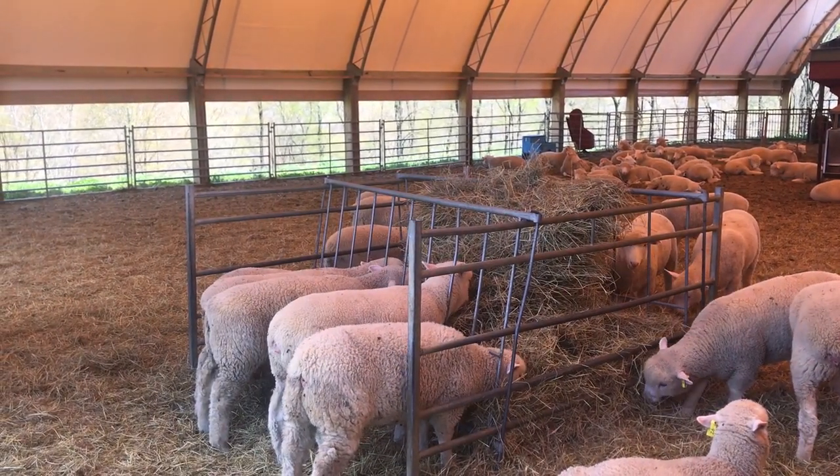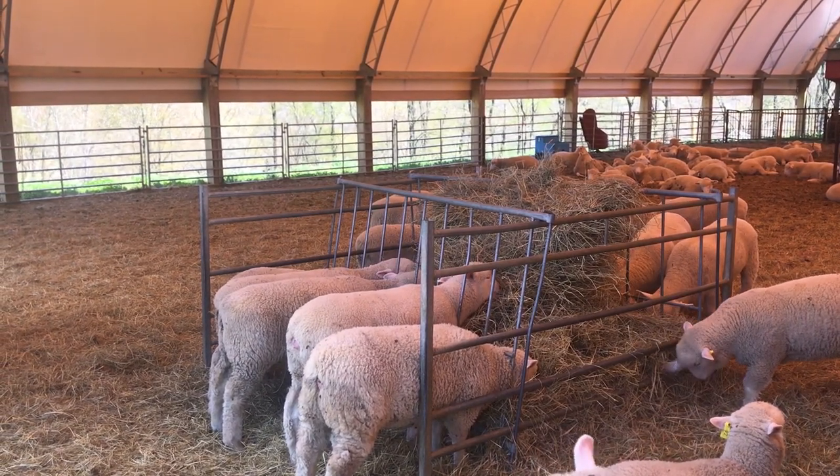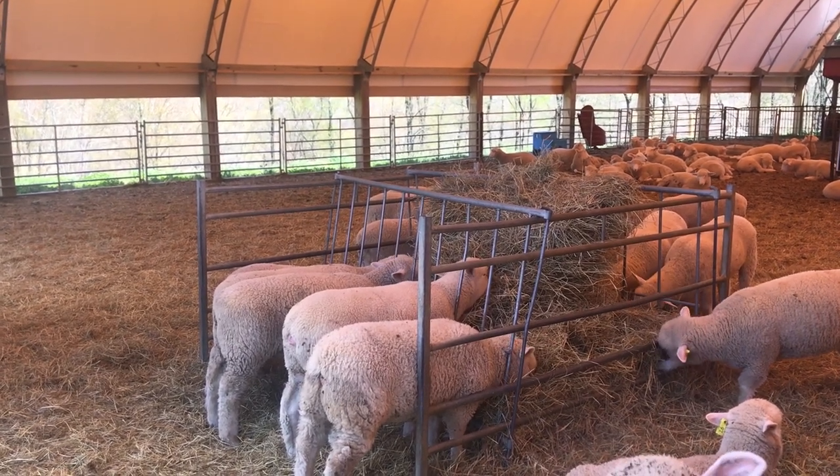This hay was cut last summer, allowed to dry, and then baled. We use a tractor to place the bales into a feeder so that the sheep can eat whenever they want.